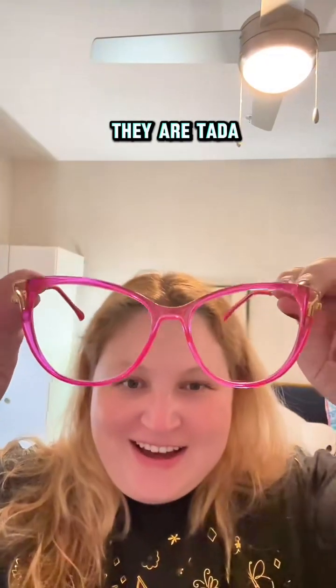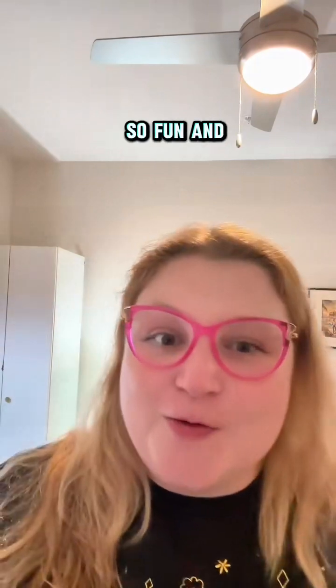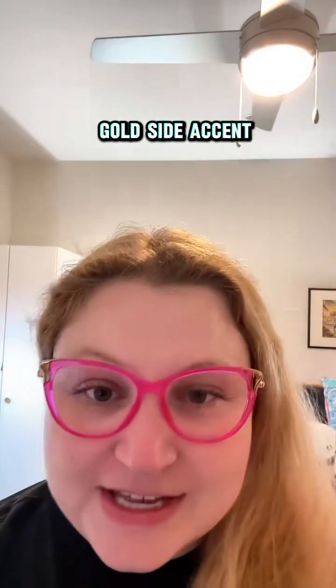Look how fun they are! Ta-da! What do you think? I think they're so fun and vibrant. I absolutely love the color — this color and this cute little gold side accent.